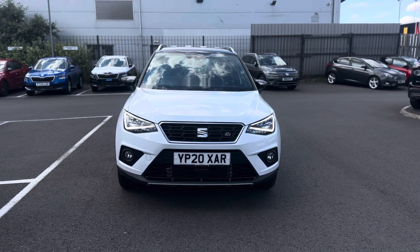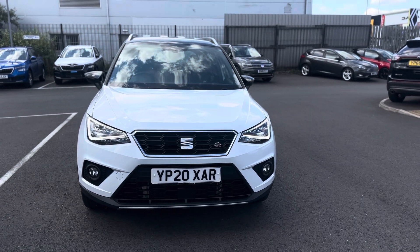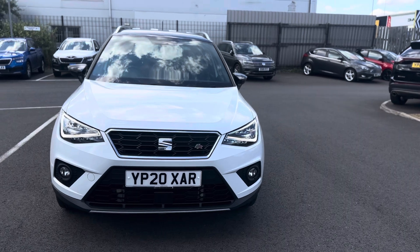Hello and welcome to Dean Keith Seat in Grimsby. Here we have the Seat Arona FR 1L TSI 115 in Nevada White with the black roof.